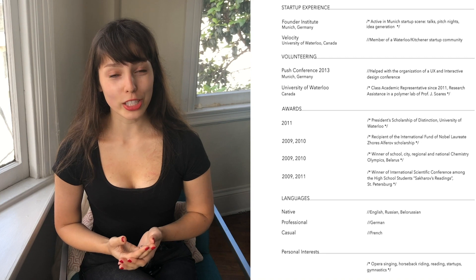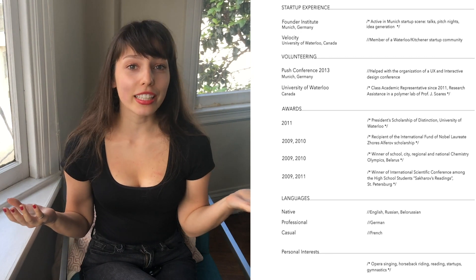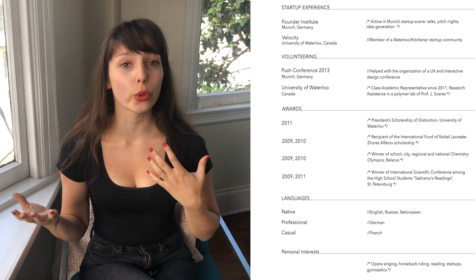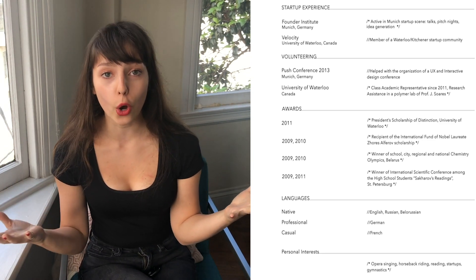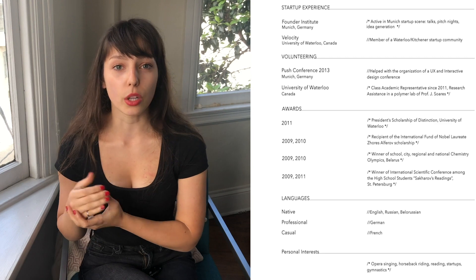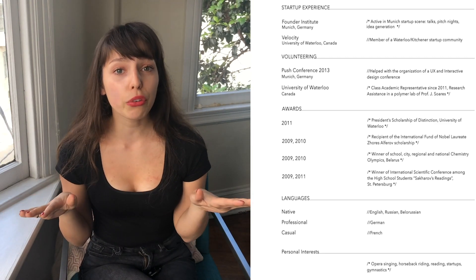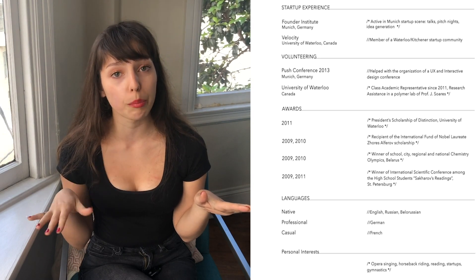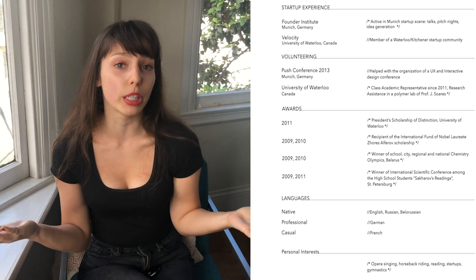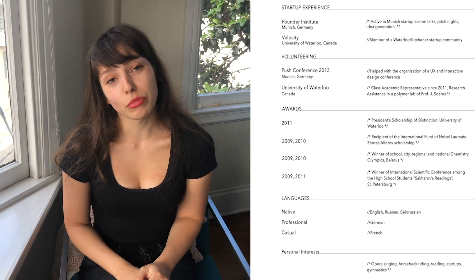Scrolling through the second page of my resume, most of this information is really irrelevant and unnecessary — it just occupies space. I have startup experience to show I was part of the startup community, then volunteering — honestly, no one really cares in this context. Then awards, some of which were from high school — anything related to high school is in most cases completely irrelevant. And last, personal interests to show I have a life outside coding — also rarely necessary.